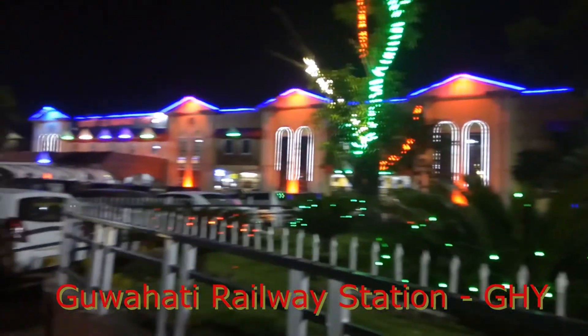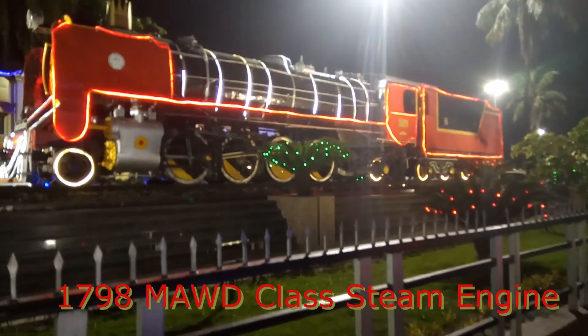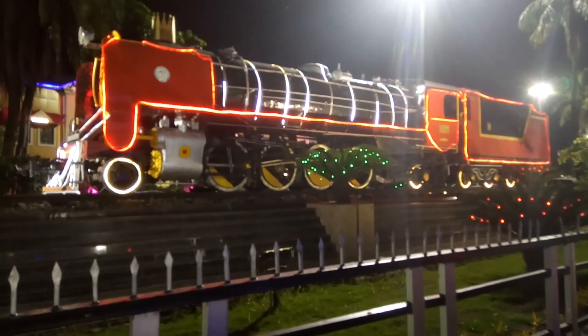Hi all, today we are at the Kohatri railway station, and looking at it I can say today it is one of the most beautiful railway stations in the country. Here we are standing beside the decorative steam engine which is located here.